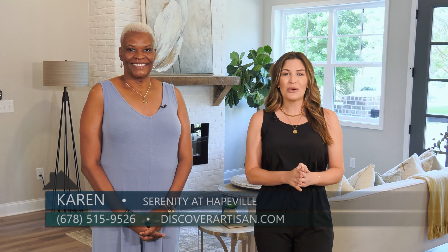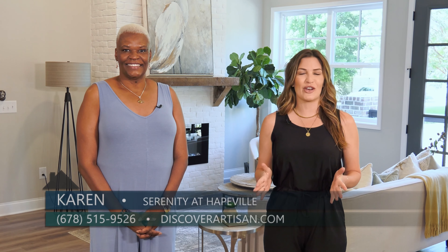It is always wonderful to see you. You do not want to miss this beautiful townhome community in Haightville by Artisan Built Communities. Come and check out Serenity.